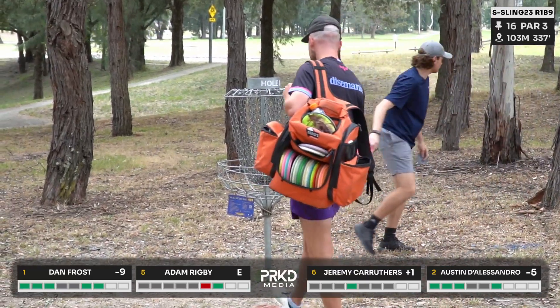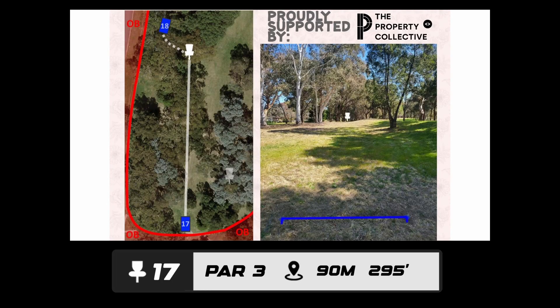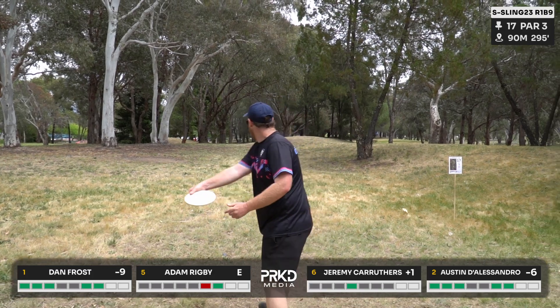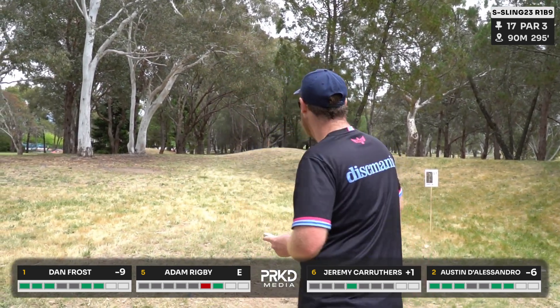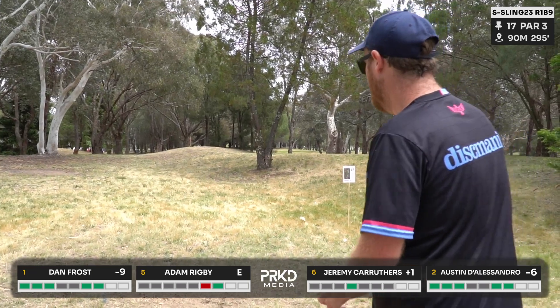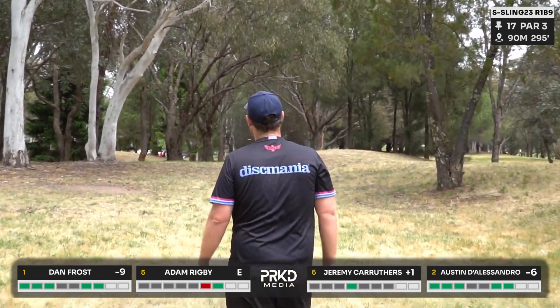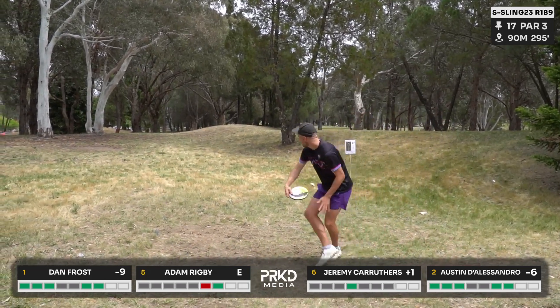Jez taps in for par, Austin gets the absolute tap-in. Love the banter on the card. Hole 17 presented by the Property Collective — a par three, 90 meters. A hyzer flip up the middle gap is the common play for righty players. Dan with what looks like a Rainy disc going for that hyzer flip — important to get enough height to carry. A little bit low. Probably would be better with a putter for a bit more air.